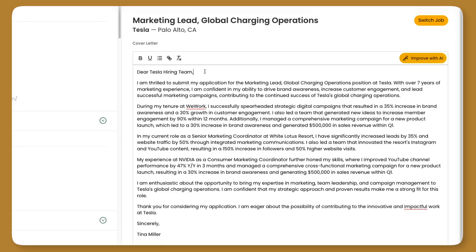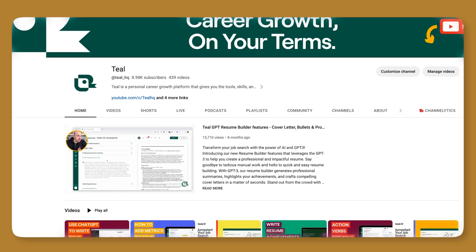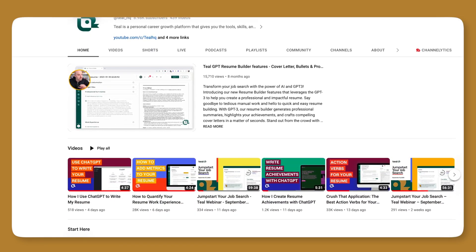And there we go. Those are the updates to the new and improved cover letter generator. We hope they help you with your cover letter, generate ideas, and save you a ton of time in the process. Thanks for watching today. Let us know if you have any questions on the feature, let us know how it's working for you. Feel free to give us feedback in the comments down below. Hope you're having a great week so far, and until next time, take care.